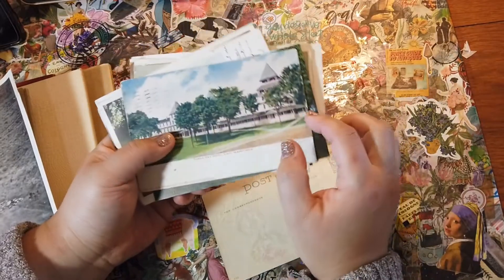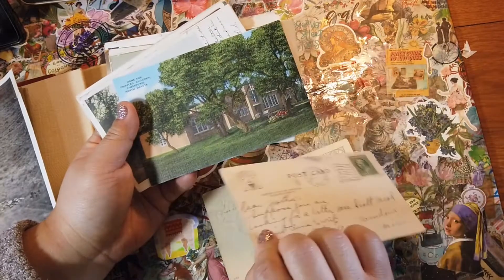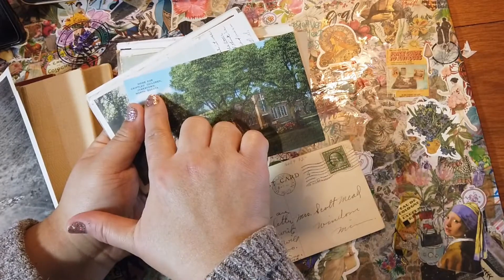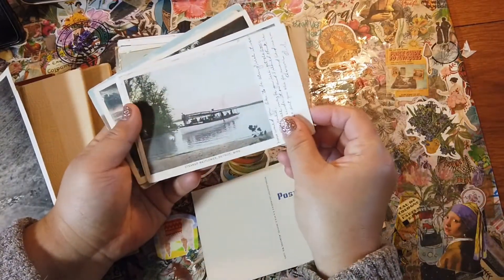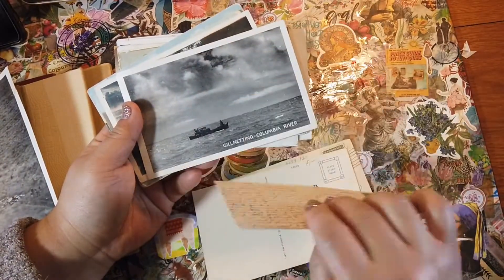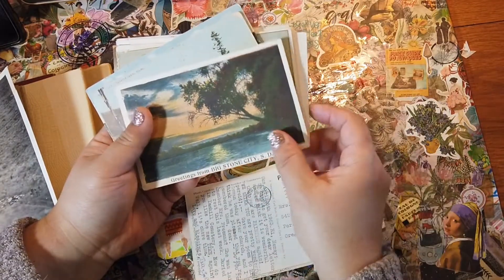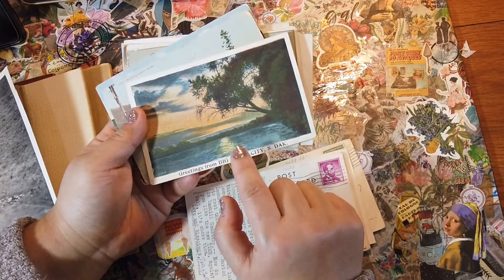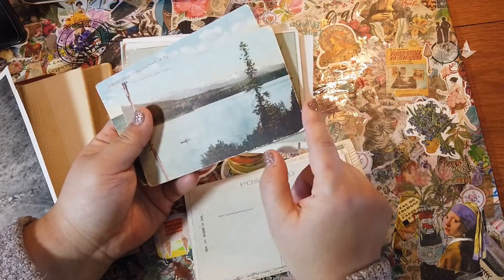This is Tonka Bay, Lake Minnetonka — that's near where I grew up, my old haunting grounds. Then we've got the Home for Crippled Children in North Dakota — people like those kinds of things. A steamer, Detroit, Minnesota — who knows why I picked these up. Greetings are always good, and this is Big Stone City, a place where my dad lived for a little while.